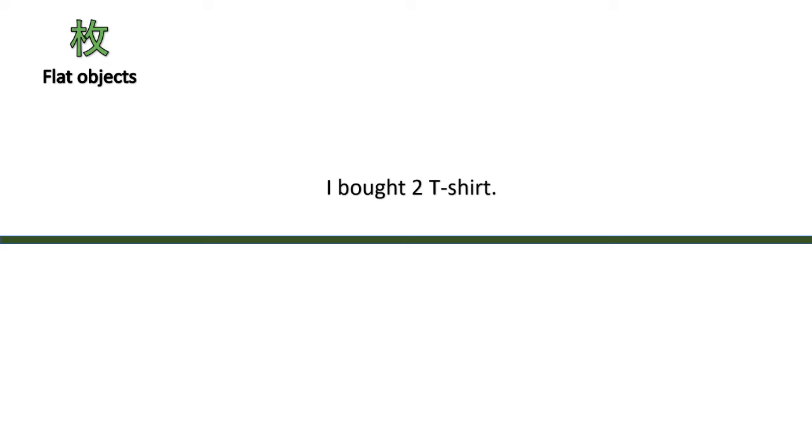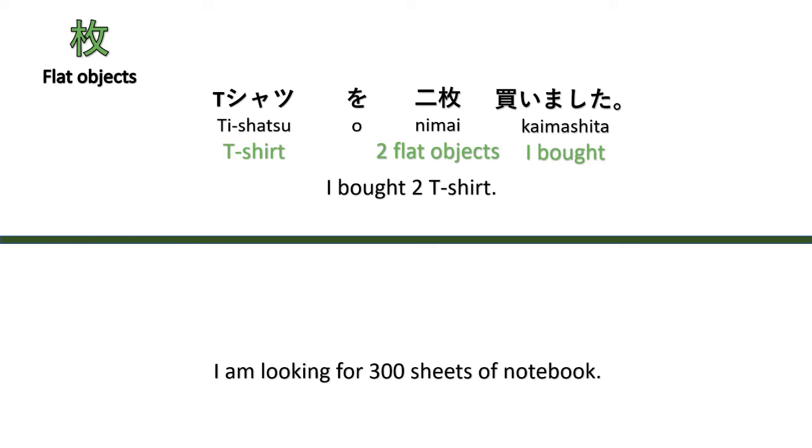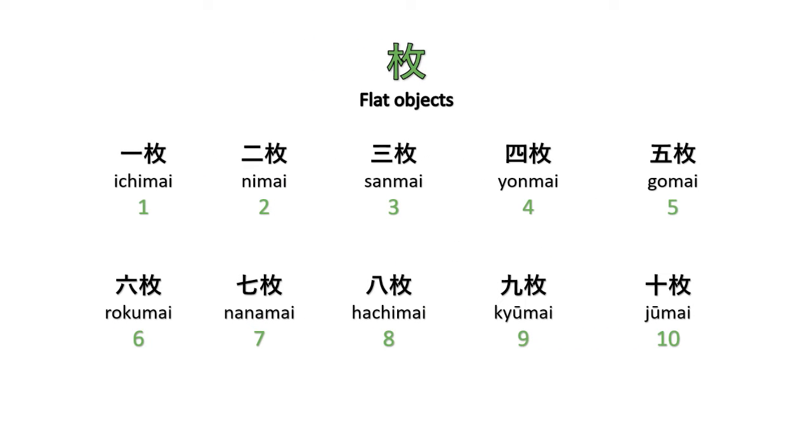The counter for flat objects like t-shirts, plates, or paper is 'mai.' For example, 'I bought two t-shirts' — T-shatsu wo ni mai kaimashita. And 'I am looking for 300 sheets of notebook' — Nōto wo sanbyaku mai sagashite imasu. Counting: ichimai, nimai, sanmai, yonmai, gomai, rokumai, nanamai, hachimai, kyūmai, jūmai.